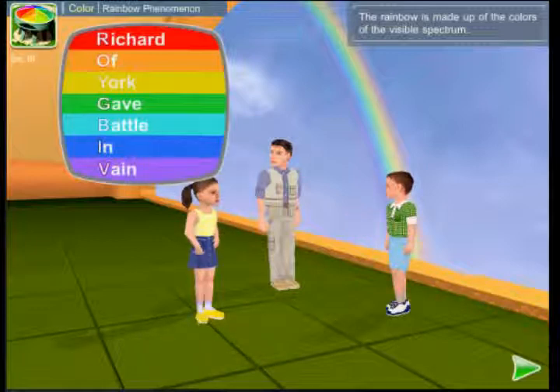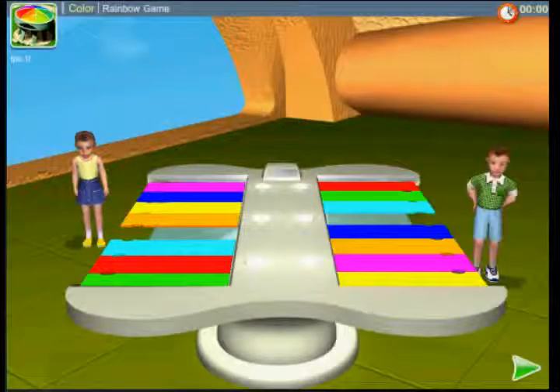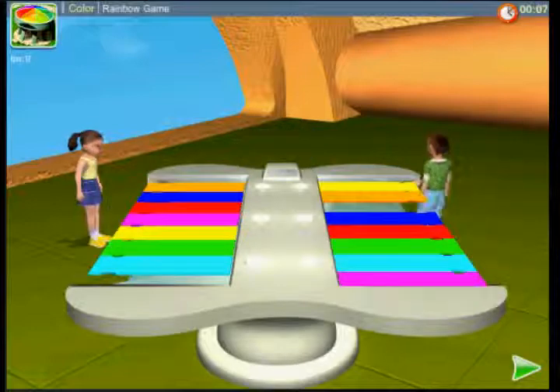It's rather easy to remember the order of colors in a rainbow: Richard of York gains bottles in vain. The first letters help you remember the order. Your task is to place the colors in the order of a rainbow. Are you ready to play? Let's begin!